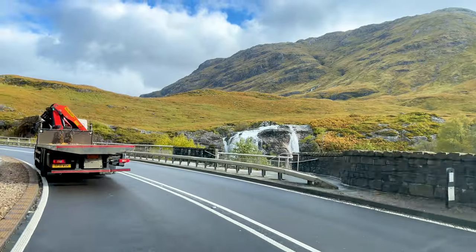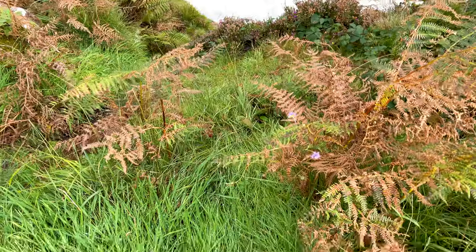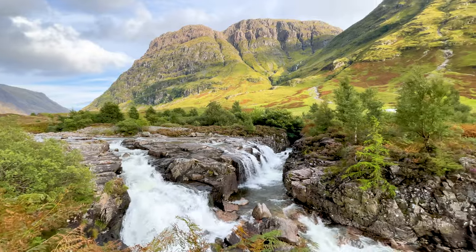Point number six: waterfalls. You've got a couple of famous waterfalls along here, but if you keep your eyes peeled there are literally tiny, medium and large waterfalls all the way along the A82. You can pull up and park to view some of the more epic ones, or just keep driving and enjoy them as you pass by. Remember: the more rain there's been, the more the waterfall is going to be kicking off.